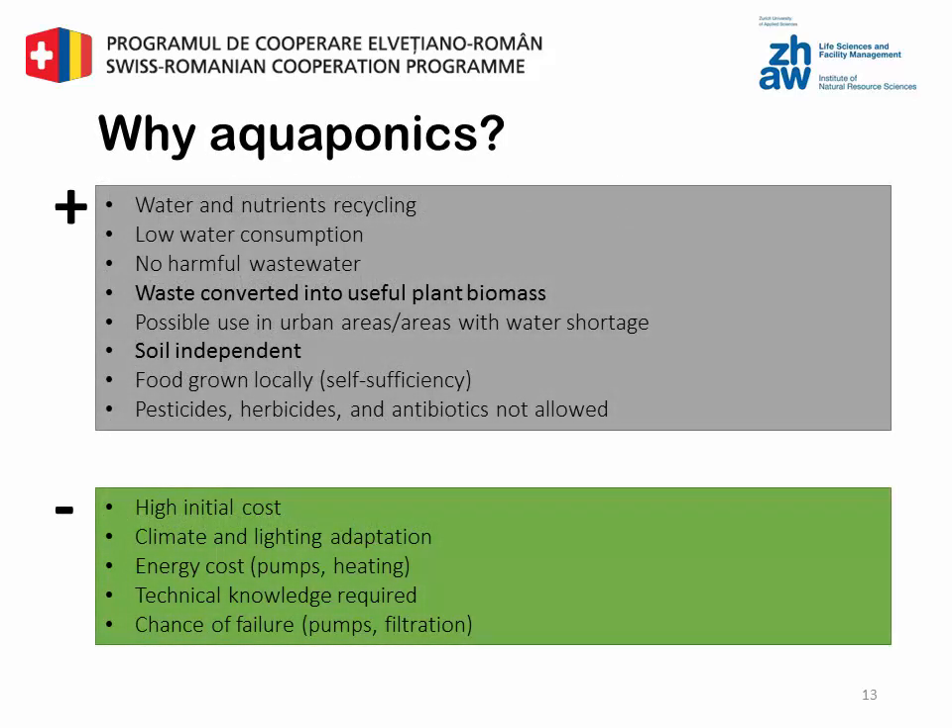So we can conclude with the question: why aquaponics? Basically, aquaponics can be seen as a water and nutrient recycling technology, which saves water and produces less or no wastewater. The waste in the form of sludge is converted into useful plant biomass. The water-saving aspect enables crop production in areas where water is a scarce resource, for example in urban areas or tropical areas. Aquaponics can be used in urban farming as a soil-independent fish and vegetable production system, and in general it is a good possibility to grow your own local food and to be self-sufficient.